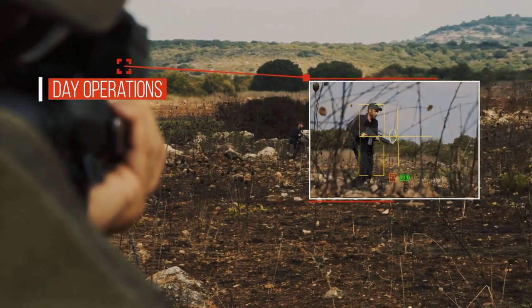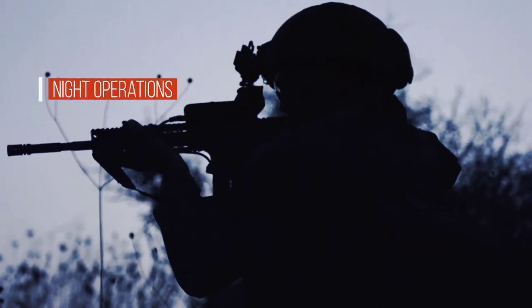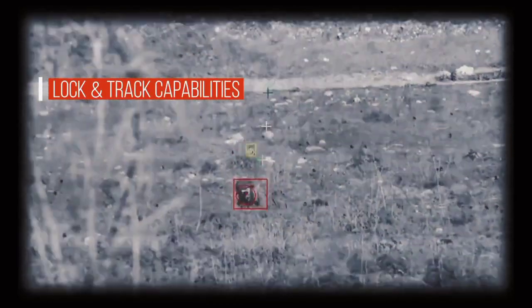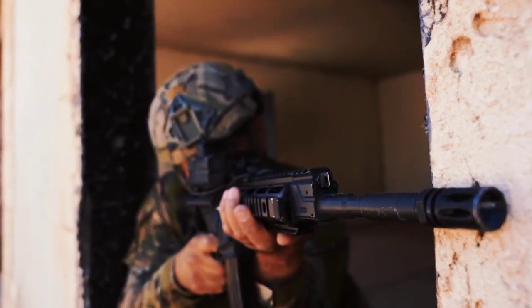Forget bulky scopes and slow manual adjustments — Smash is all about speed and precision. A powerful thermal imaging camera cuts through smoke and darkness, spotting enemies even in challenging conditions. Advanced computer vision algorithms analyze the image, instantly classifying threats and highlighting them on the soldier's display.